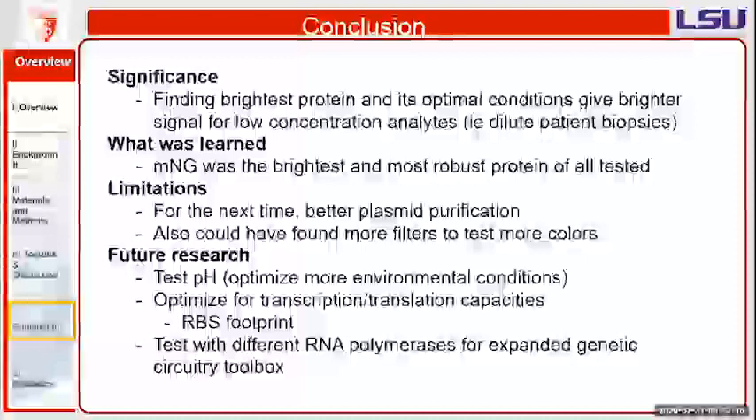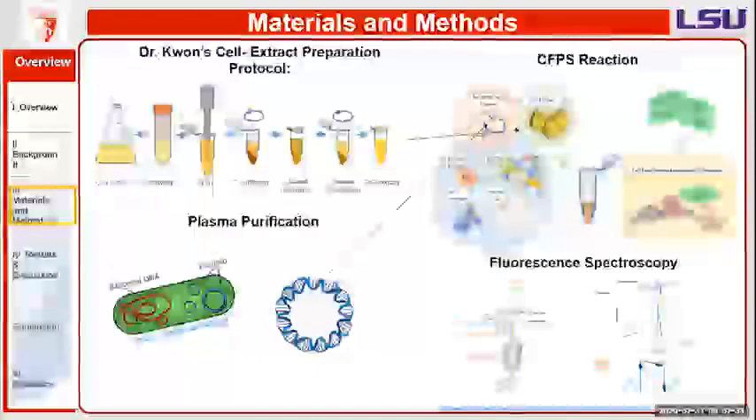To grow the E. coli, we would first streak the E. coli cell extract onto a plate and let it grow to about three millimeters in diameter. Once we did that, we would take a piece of the colony and allow it to harvest. Then we would begin the cell lysate process, which would break down the membranes, and put it into a centrifuge to clarify everything and remove unnecessary products. After that, we would put it in an incubator and do a second clarification to make sure we got everything we needed. The initial cell culture was grown in a beaker.